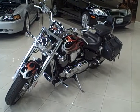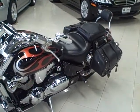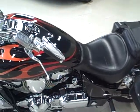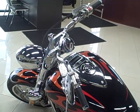This 2006 Honda VTX1800C is available from Titan Auto Sales. It features a black flame and chrome color scheme with black leather seating.